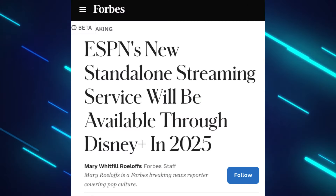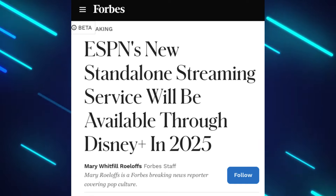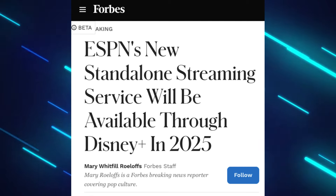Later on in 2025, Disney plans to launch a new sports streaming service that will be their flagship ESPN streaming service, including all of the sports that would normally be on ESPN The Channel. But this will be in addition to ESPN Plus, which is admittedly confusing.